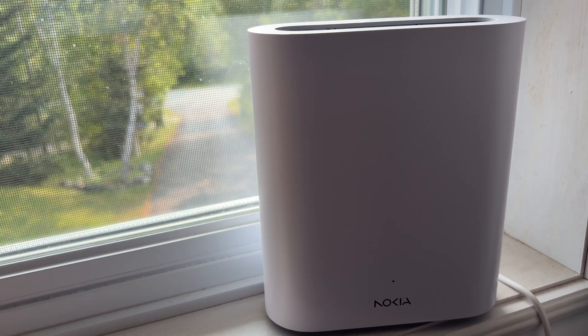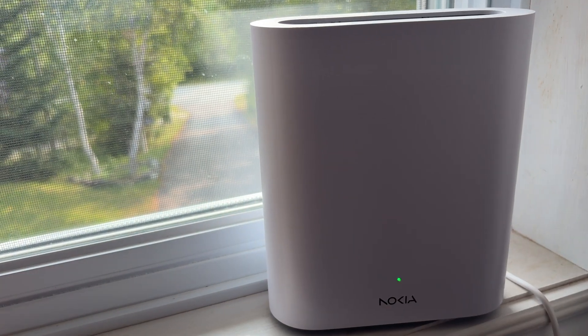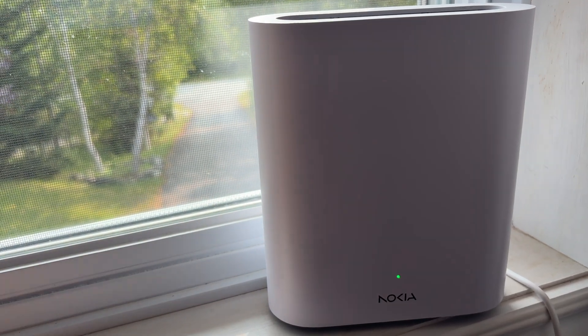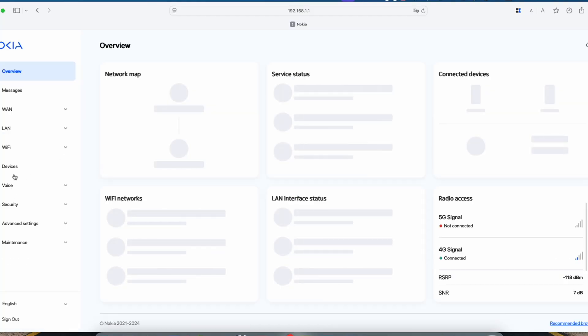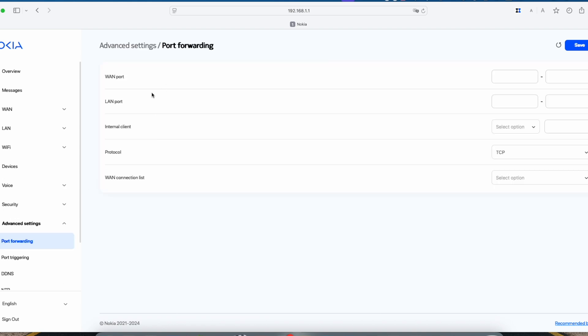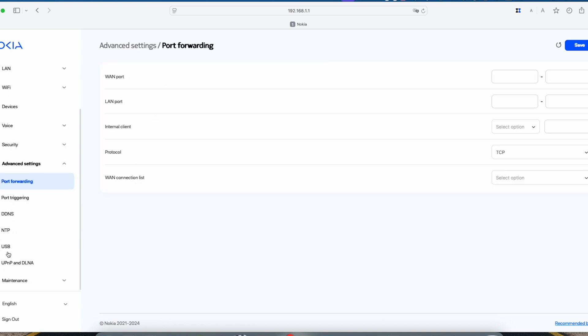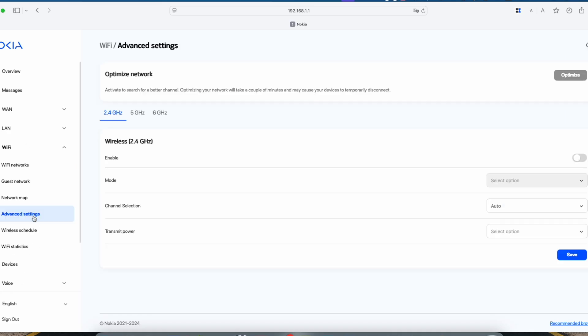It feels more like a firmware glitch, or something in how the device is designed. That led me to suspect the tri-band Wi-Fi setup. The Nokia's Wi-Fi 7 switches between 2.4 GHz for range and 5 GHz and 6 GHz for speed — called band steering — and maybe that's mishandling things, causing drops even up close. Could be interference or just software bugs. I'm no expert, so don't quote me on this.